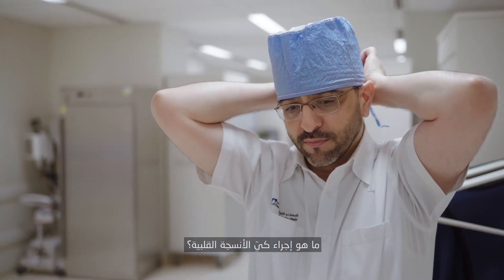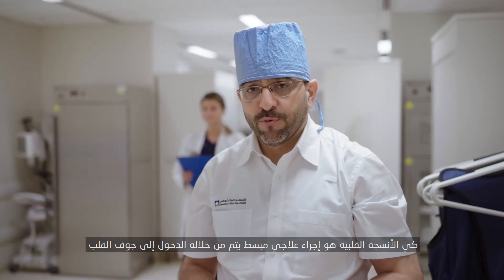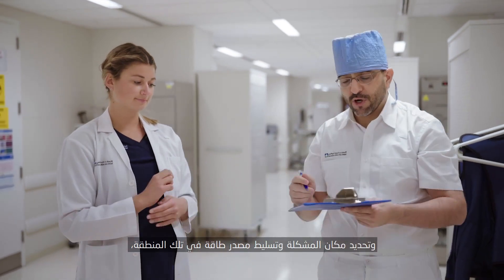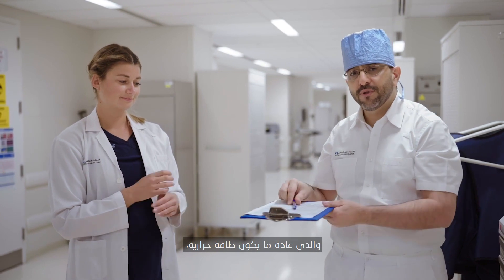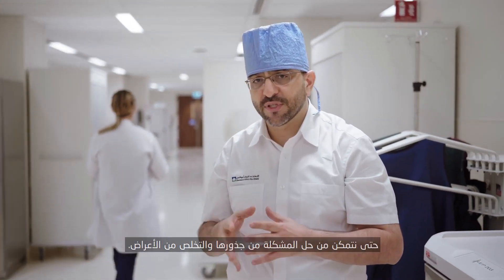What is a cardiac ablation procedure? So a cardiac ablation procedure is a minimally invasive procedure whereby we actually go inside the heart, we localize the source of the problem, and then we apply a source of energy, usually in the form of heat, to that area so that we can fix the problem from its roots and relieve the symptoms.